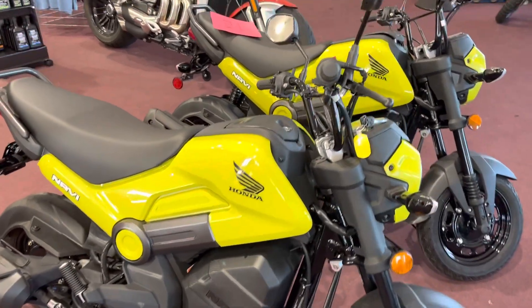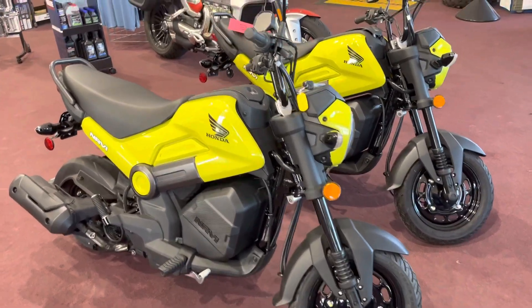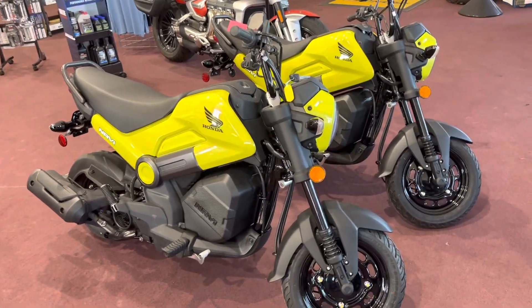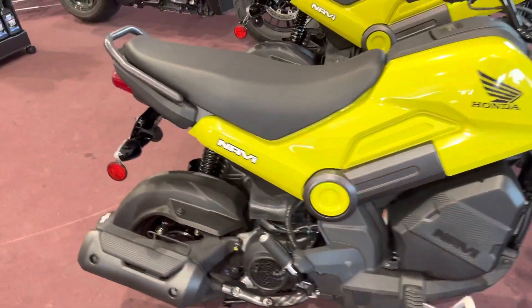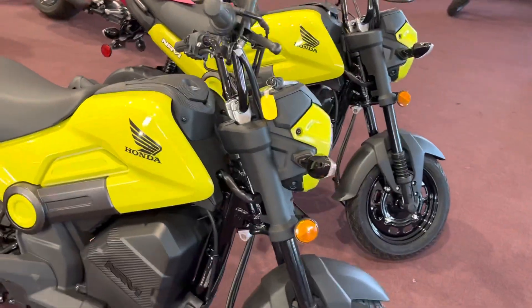Hi guys, welcome back to the Bell Plane Motorsports YouTube channel. Today we're going to check out the new Honda Navi. What a way to welcome in 2022 than to show off this brand new automatic Mini Moto motorcycle. This is their 110cc fully automatic motorcycle, basically based off of the Grom and Monkey and all those fun bikes with their type of frame.